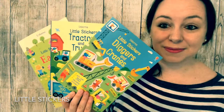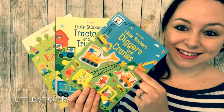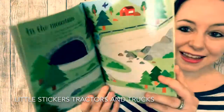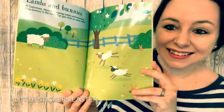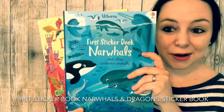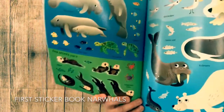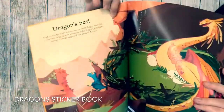Do you have sticker book fans at home? Our sticker books are so popular. These are three new additions to our Little Stickers series: Little Stickers Diggers and Cranes, Little Stickers Tractors and Trucks, and Little Stickers Easter. Or if you're looking for bigger, we have the First Sticker Book Narwhals and Dragon Sticker Book. And even our sticker books have things to read, so they'll be having fun while they're reading.